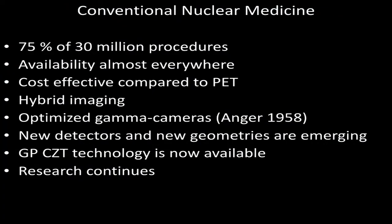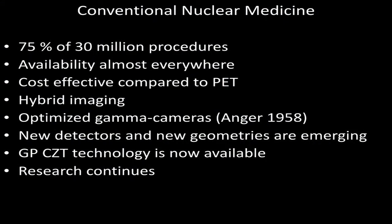Nuclear medicine — conventional nuclear medicine — is far from dead. 75% of 30 million procedures are still done with conventional nuclear medicine. Its availability is very well known, and it's also cost effective. Even in Europe and in France in particular, cost effectiveness is very important because not every social security system can afford more and more expensive procedures. We have worked with hybrid imaging for 15 years, and definitively the way nuclear medicine works is hybrid imaging.